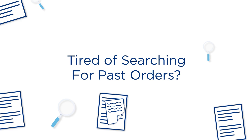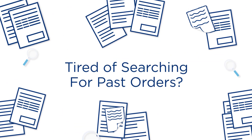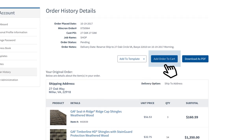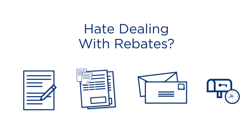If you ever had to go through the pain of locating an invoice or receipt, you're going to love this one. Easily view or search for past orders, and instantly reorder or download as a PDF.